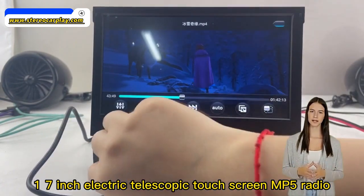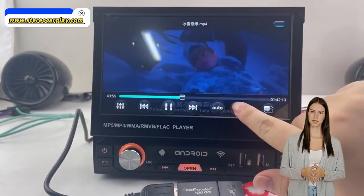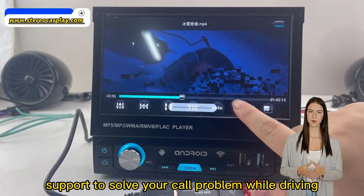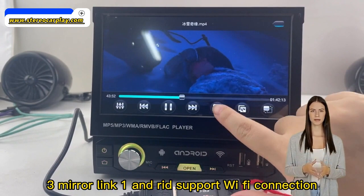Features include: 1. 7-inch electric telescopic touchscreen MP5 radio. 2. Multifunctional Bluetooth support to solve your call problem while driving. 3. Mirror Link.